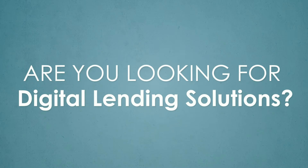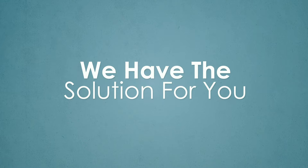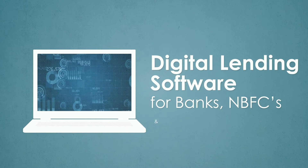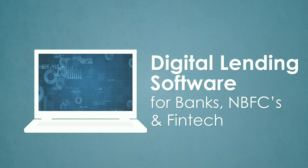Are you looking for digital lending solutions? We have the solution for you! Digital lending software for banks, NBFC and FinTech.